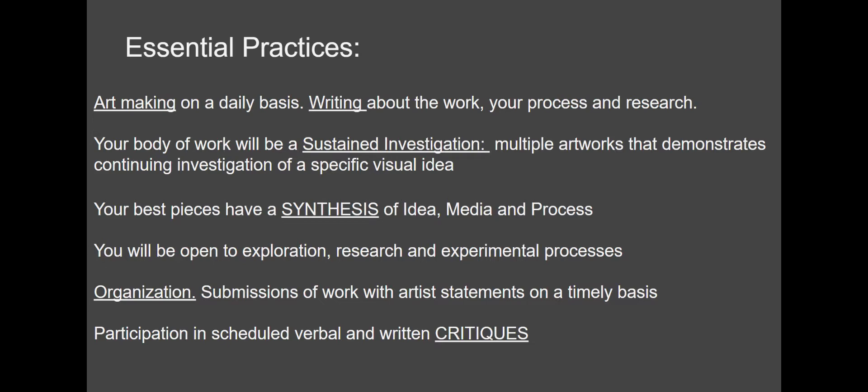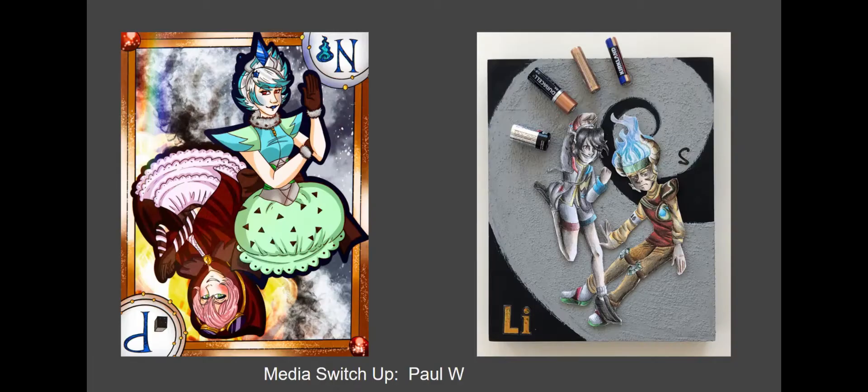You have to explore, research, and experiment continually. It's important to be organized — submissions of work with artist statements on a timely basis, photographs submitted to Canvas for grades. It's important that you participate and are ready for scheduled verbal and written critiques.